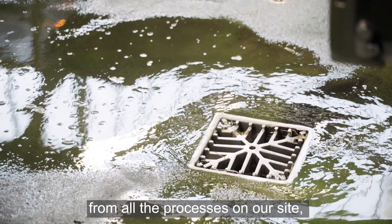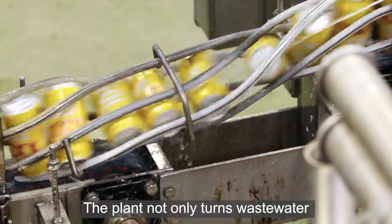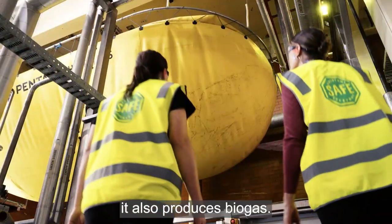We capture the water from all the processes on our site, and then we can recycle it and use it again throughout the brewery. The plant not only turns waste water back into usable water, it also produces biogas.